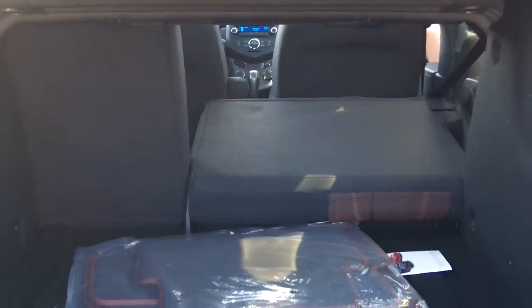I want to take the seat down so you can see that. Grab the button on top and press it to release the seat. There's your rear seat folded down — it does have a little hump there to get over if you have cargo.